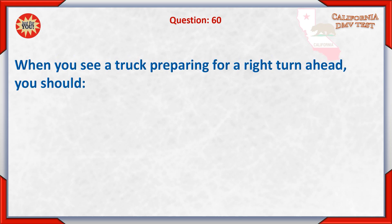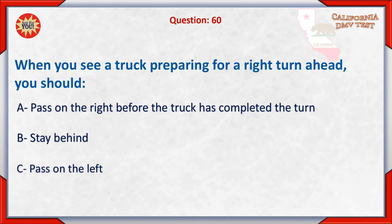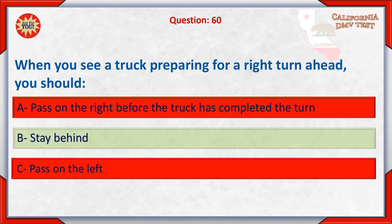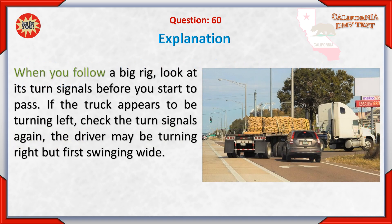Question 60. When you see a truck preparing for a right turn ahead, you should: A. Pass on the right before the truck has completed the turn. B. Stay behind. C. Pass on the left. Answer: B. Stay behind. When you follow a big rig, look at its turn signals before you start to pass. If the truck appears to be turning left, check the turn signals again. The driver may be turning right but first swinging wide.